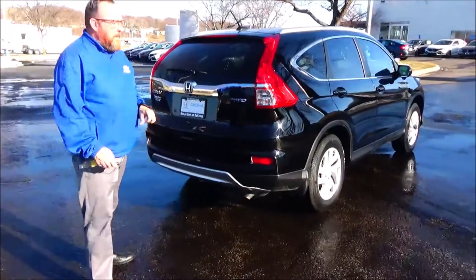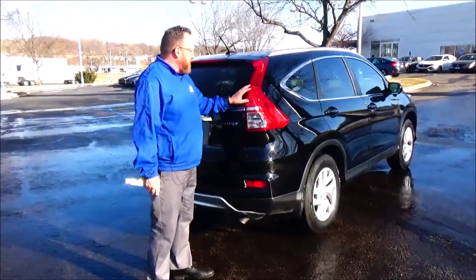So you get the 12-month, 12,000-mile bumper-to-bumper warranty, and the remainder is 70,000 or 100,000 miles on the powertrain from Honda.